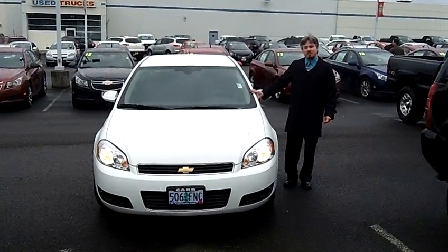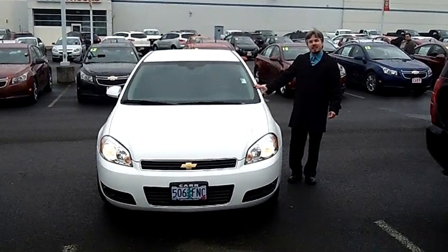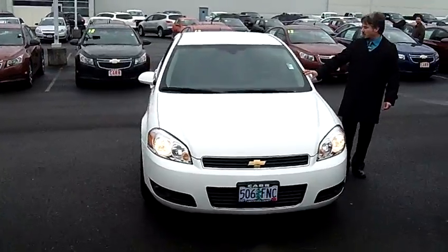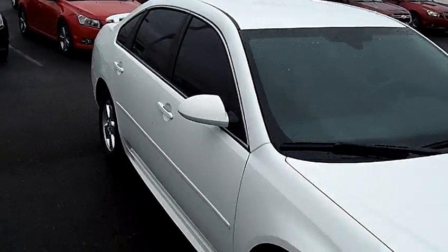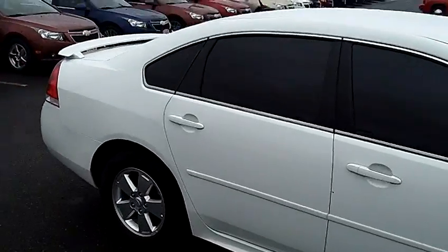Hey everybody, this is Tim coming to you from Car Chevy World in Beaverton, Oregon. Thanks for clicking on that link and taking the virtual tour. This is the 2010 Chevy Impala, stock number VP1773.